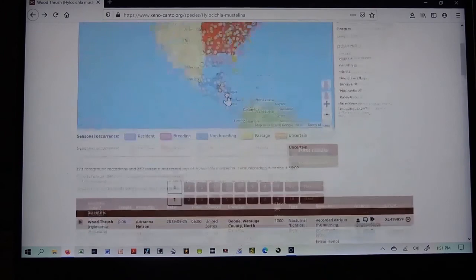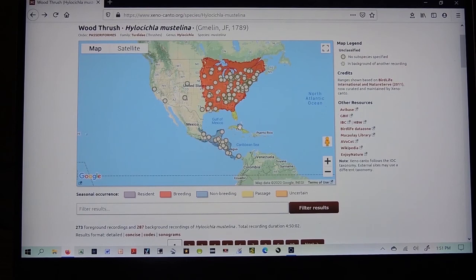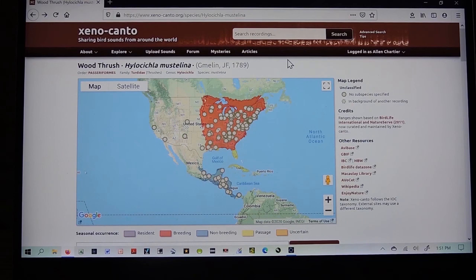Xenocanto is a wonderful resource for learning bird songs. If you enter any bird species in the search — pick a species from your field guide or your app, or from your list of species most often seen at the E.L. Johnson Nature Center — just listen to some of their songs. Go through and find ones found around Michigan. Sometimes there are local dialects, just like with humans — we have southern accents and Boston accents and even a Midwestern accent. Birds have different accents as well, depending on what part of the country they're found. There are 287 recordings of the wood thrush alone in the Xenocanto collection.